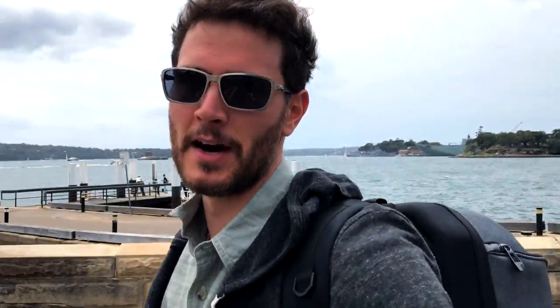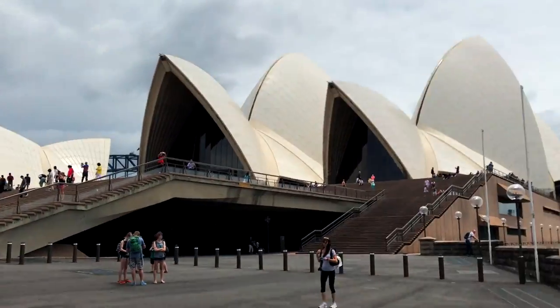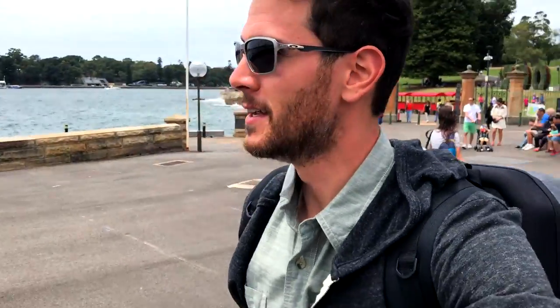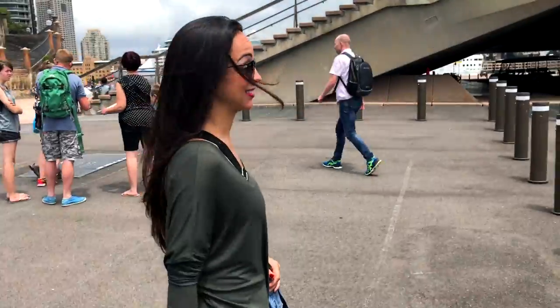I never once thought in any amount of time that I would actually be at the Sydney Opera House. And here we are. It's such an iconic structure. I've only seen it in movies, but it's been one of these spots I wanted to see. I've always wanted to come to Australia and everybody's always said to come here, and now we're here — amazing. Do you ever think you'd be here? Nope. I never thought I'd be here and I'm here. Alright, let's go check it out.